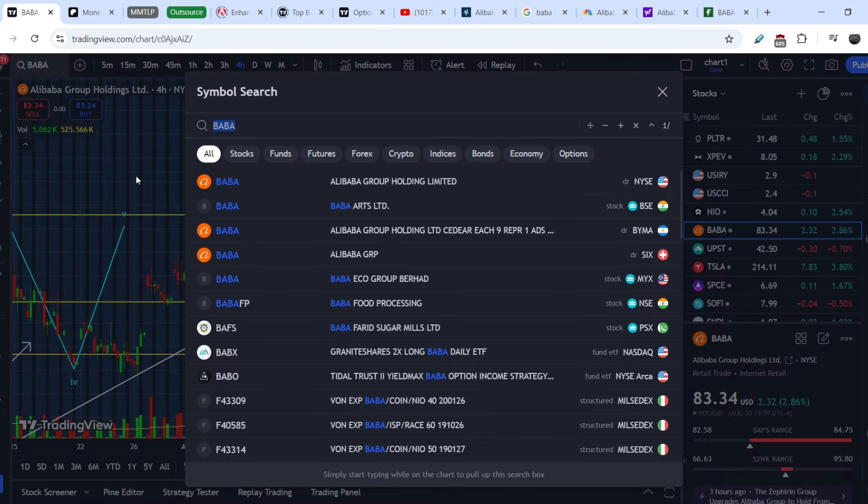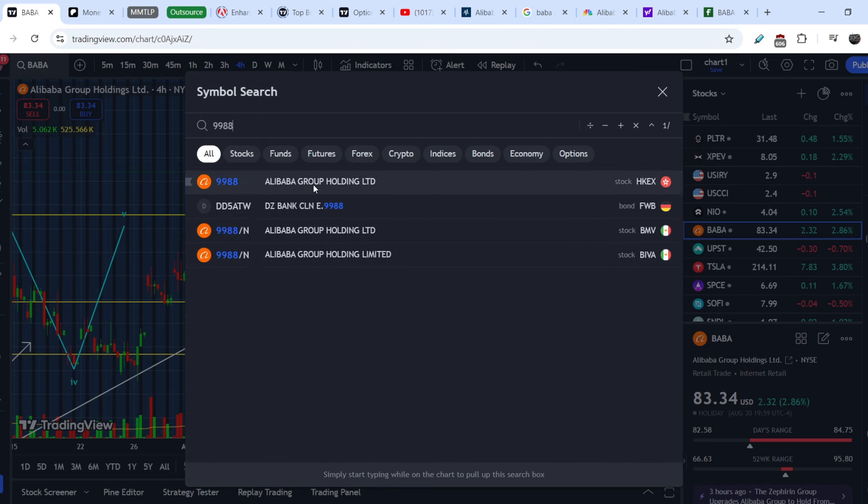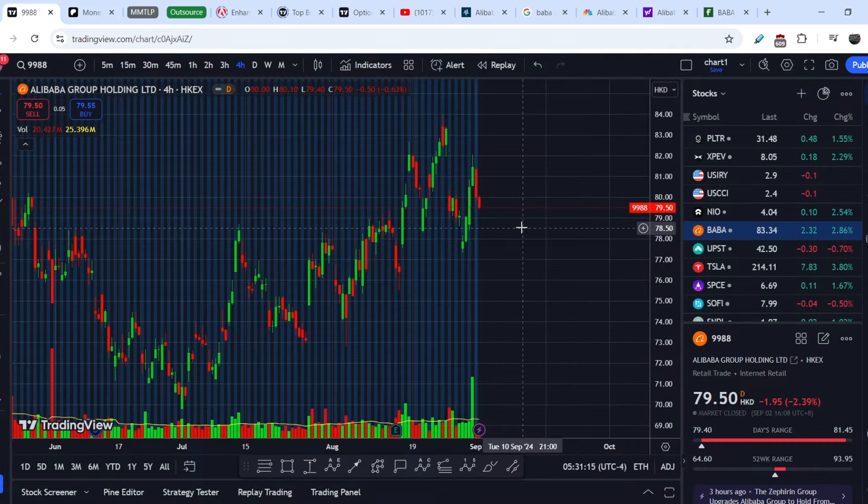Here's a trick you can use with Chinese stocks: if you know the ticker symbol of a Chinese stock on the Hong Kong Stock Market, for Alibaba that is 9988. You can see that the Hong Kong Stock Exchange doesn't have a holiday on today's session.